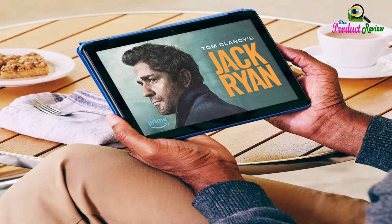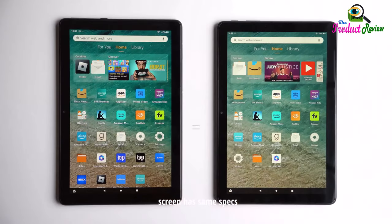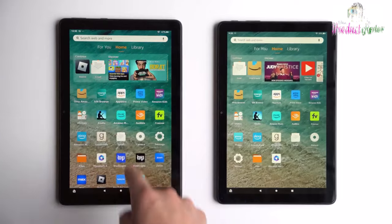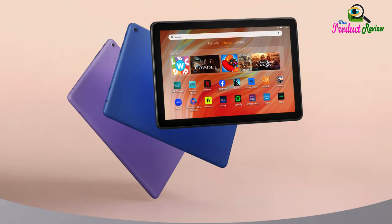Family-friendly: Amazon Kids offers easy-to-use parental controls on Fire tablets. Subscribe to Amazon Kids Plus for access to thousands of books, popular apps and games, videos, songs, Audible books, and more. Ask Alexa to help with anything from recipes to jokes, to reading, or to control your smart home devices.